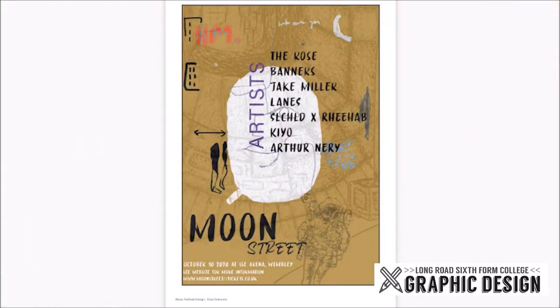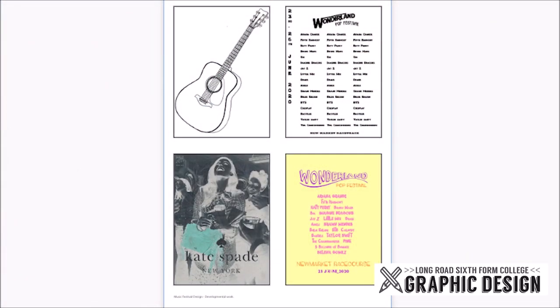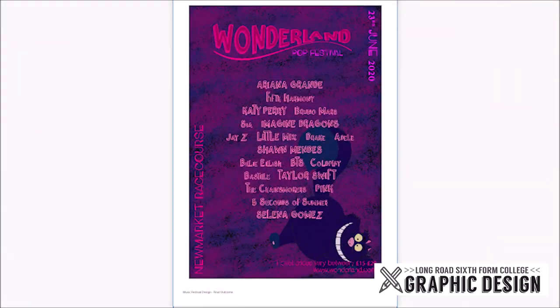For the induction project we ask you to design a poster for a music festival. To do this we introduce you to using Mac computers and also the program Photoshop. For those of you who have used Photoshop or Mac computers before, that's fine — we will use the induction project to really solidify your learning and stretch your skills. We will be thinking about the basics of how you can use composition, colour, and typography to communicate ideas through the vehicle of this poster for the music festival.